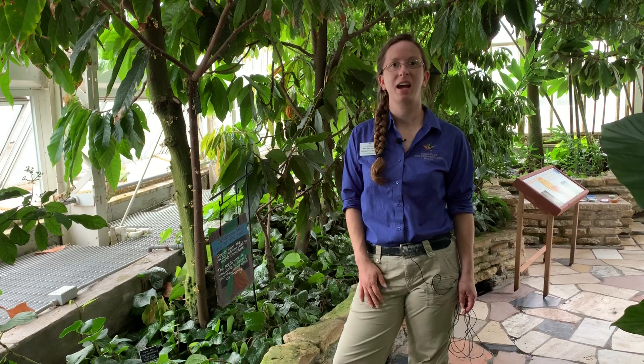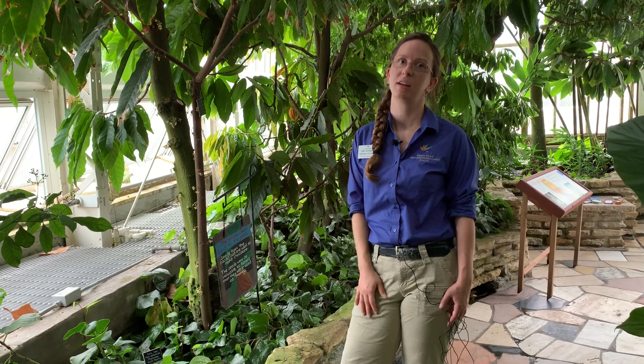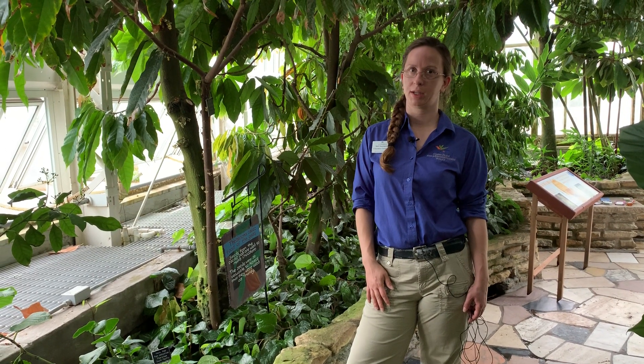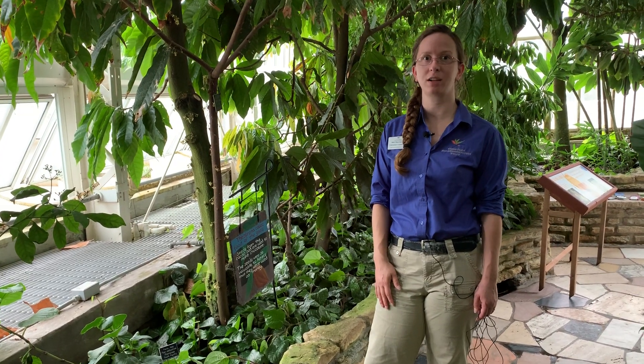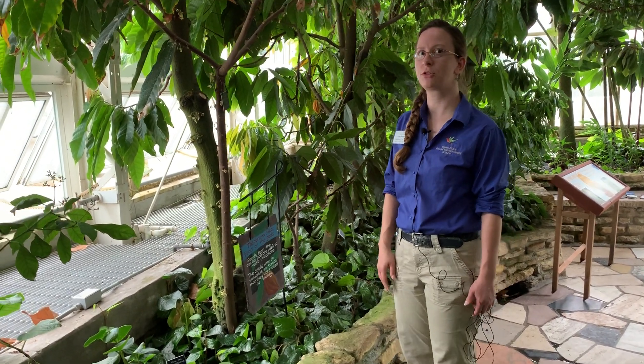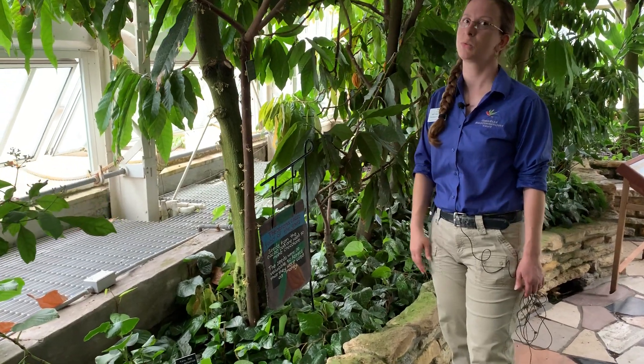Hey pollinator pals, Beth here. Thanks to the Legacy Amendment, I'm able to come to you from the North Garden here at the Marjorie McNeely Conservatory to share with you one of the sweetest stories of pollination: chocolate. Let's explore the cacao tree and learn about its sweet stories.